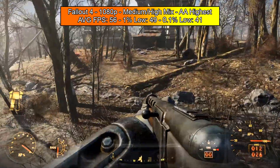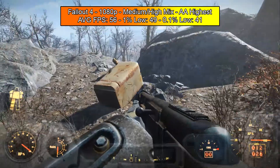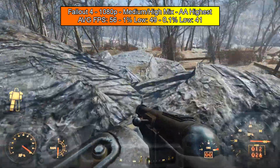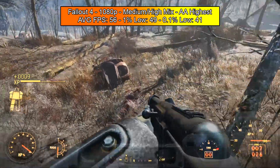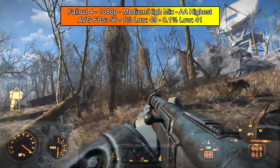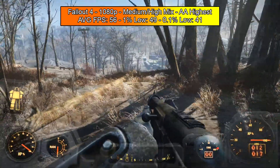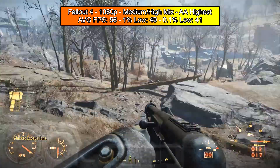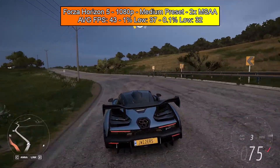Moving on to Fallout 4 — still very popular and much better than Fallout 76. This PC ran it absolutely perfectly with a nice mix of medium to high settings: high textures, high shadows, and TAA anti-aliasing. We got an average FPS of 56, a 1% low of 49, and a 0.1% low of 41. To hit a stable 60 FPS, just drop a few settings. I played for 30 to 35 minutes and had a great experience.